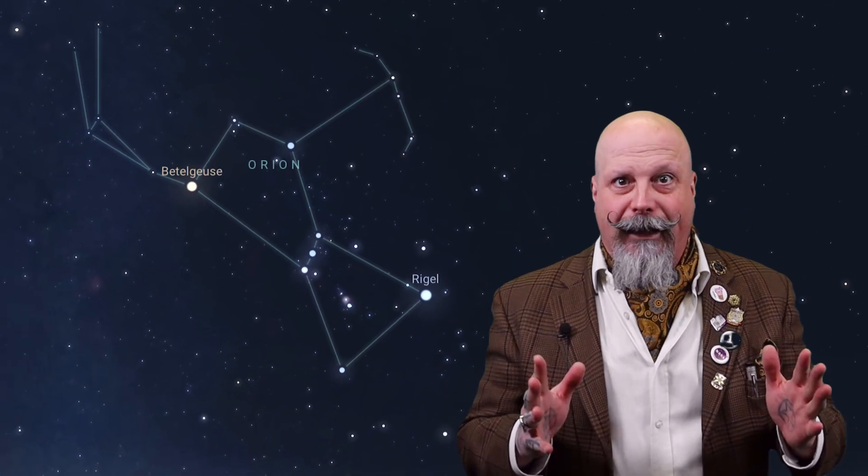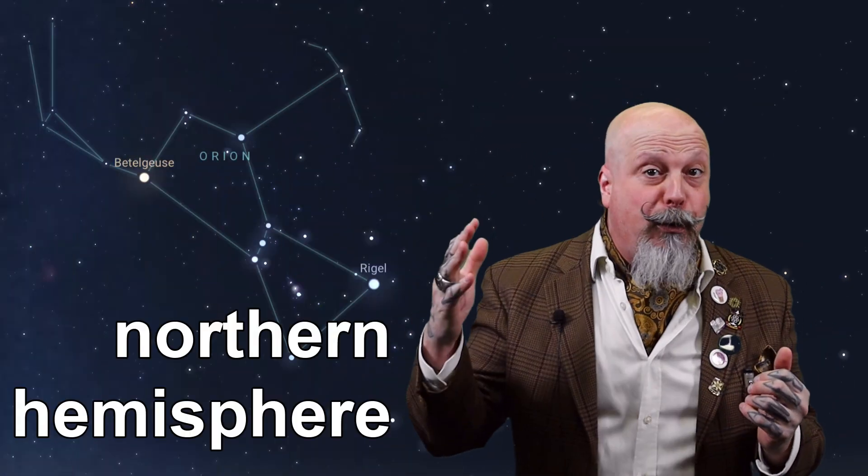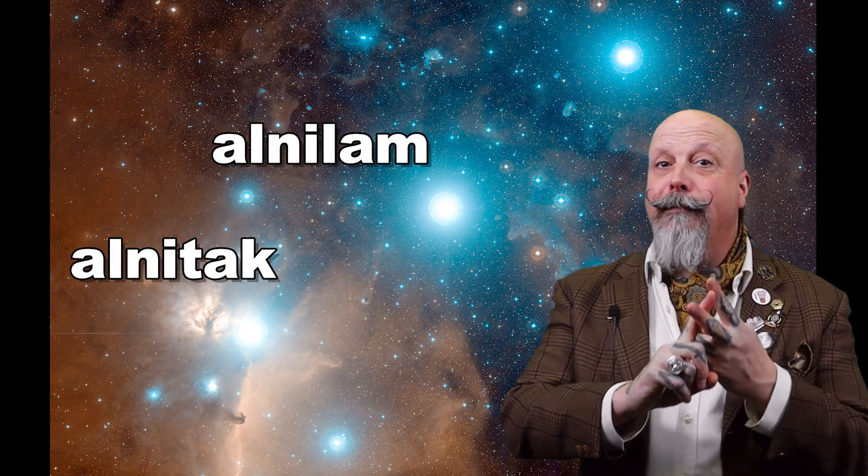You'll remember that I told you last month to get comfortable with spotting Orion. Orion is considered by many to be the most recognizable constellation in the entire world. In fact, it lies along the celestial equator, which means that it can be seen by both the northern and southern hemispheres. The asterism of Orion's belt is comprised of three stars: Alnitak, Alnilam, and Mintaka.